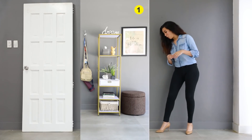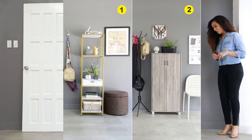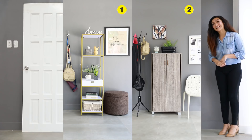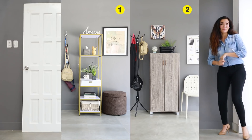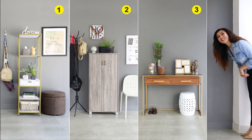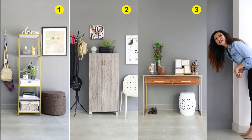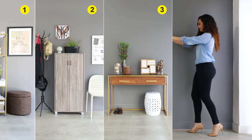There are your three ways to do an entryway. Which one is your favorite? Is it the bookcase look, or is it the one with the shoe cabinets, or is it the console style table? Don't forget to tell us what you think in the comment section down below. And remember, subscribe to our channel. Thanks for watching, and see you next time. Congratulations to our last week's winner.